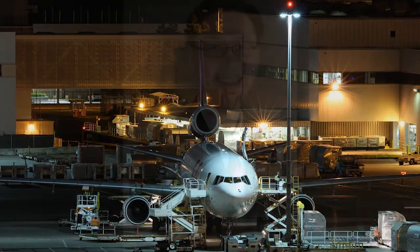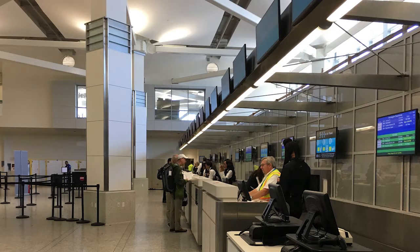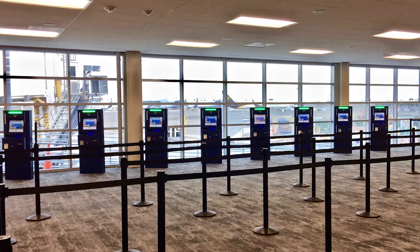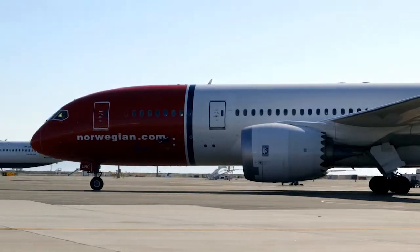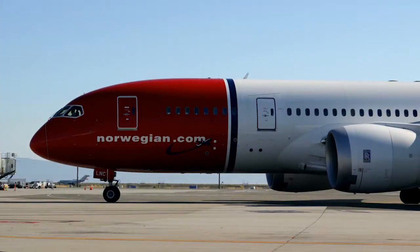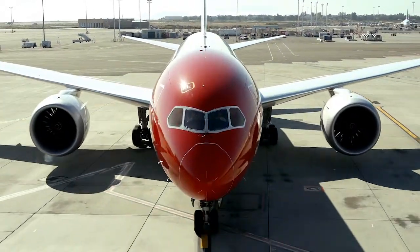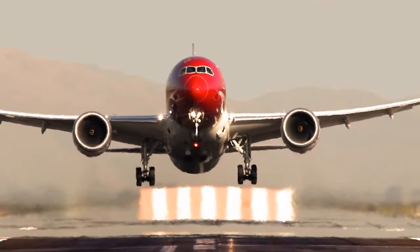Engineering Director Chris Chan says the runway rehab project is just one of three major projects: the International Arrivals Building, the Terminal 1 Renovation Project, and the Runway Rehabilitation Project. For the International Arrivals Building, the goal is to double the capacity that can be processed through this facility. Once it's completed, it will significantly improve the user experience. The original IAB was built in the early 1990s, so it's time for a much-needed update.